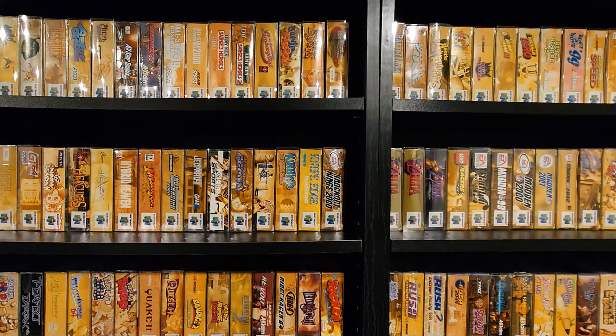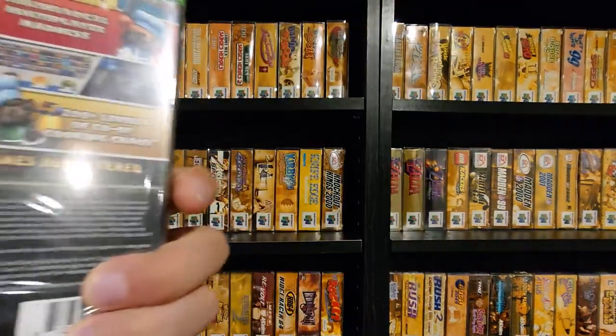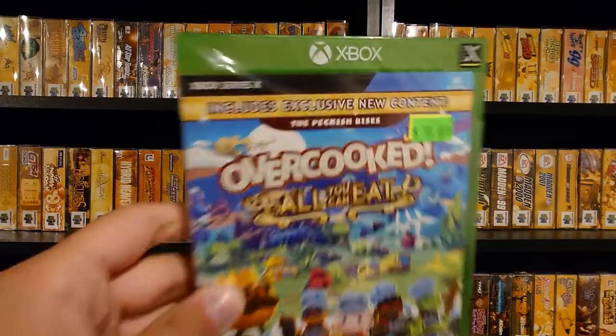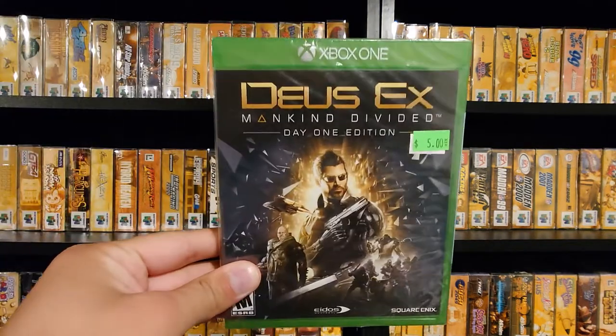At another booth I bundled these up — the total went to $18 and I got it for $15. I got Overcooked on Xbox Series X, which I'll probably keep for myself. I like Overcooked — I played Overcooked 2 on Switch and this is like a combination of all of them. Weird that it's only Series X and not Xbox One too, but okay. That was around $10 of that deal.